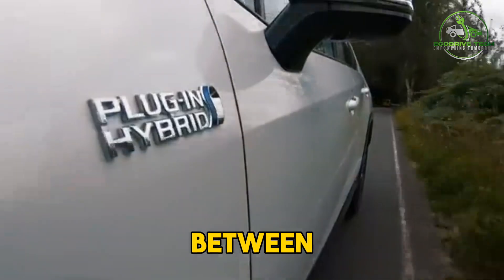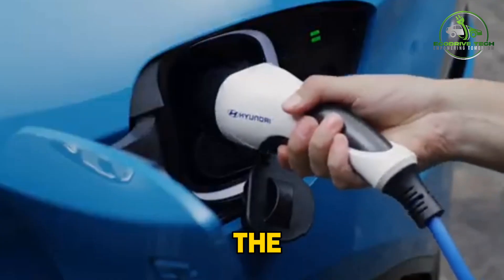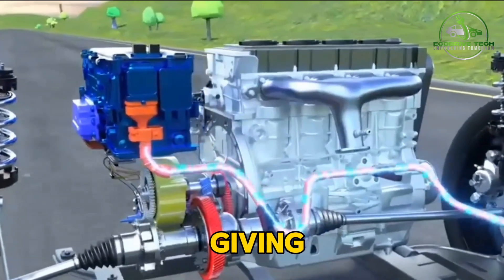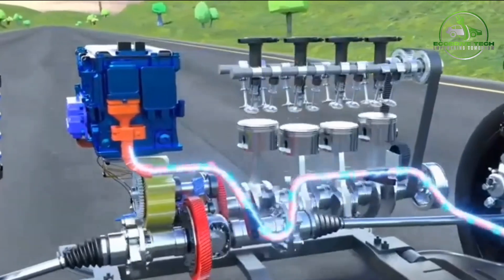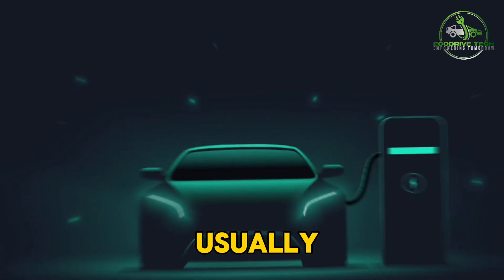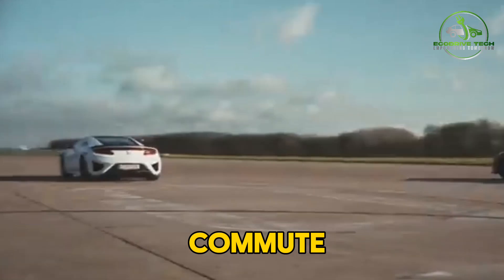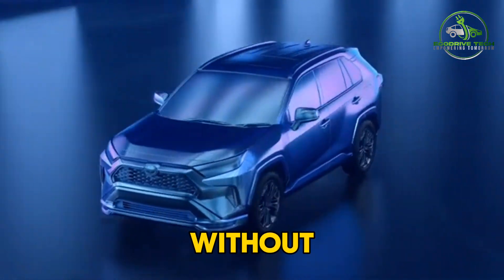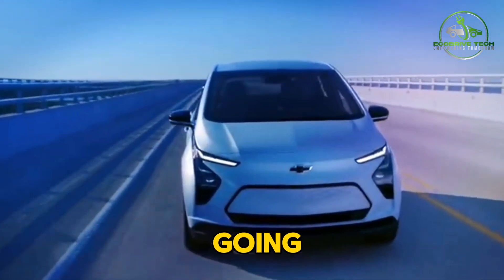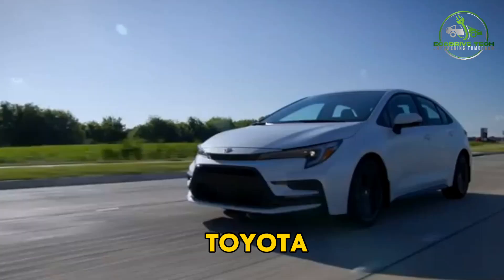If you're looking for a middle ground between a hybrid and a fully electric vehicle, then a plug-in hybrid, or PHEV, might be the perfect solution. These vehicles combine a gas engine with a larger battery pack and electric motor, giving you the best of both worlds. The big advantage of a plug-in hybrid is that you can drive solely on electric power for a decent range — usually around 20 to 40 miles. This means you can handle your daily commute or local errands using just electricity without having to worry about range anxiety. Once the battery is depleted, the gas engine kicks in, just like a regular hybrid.